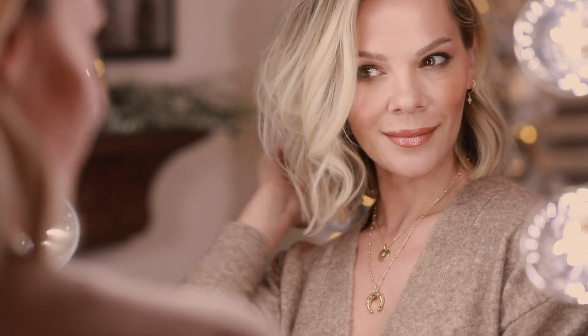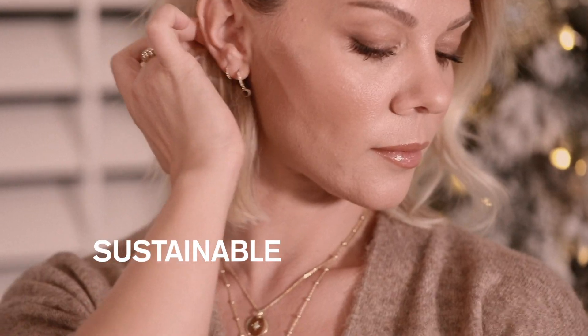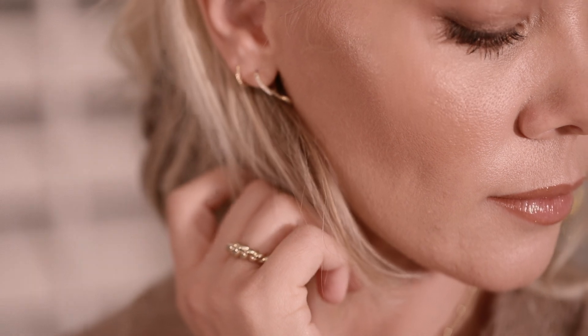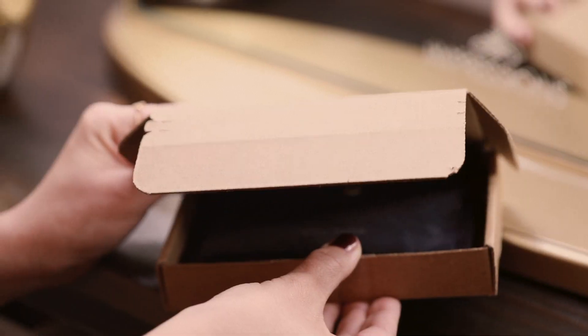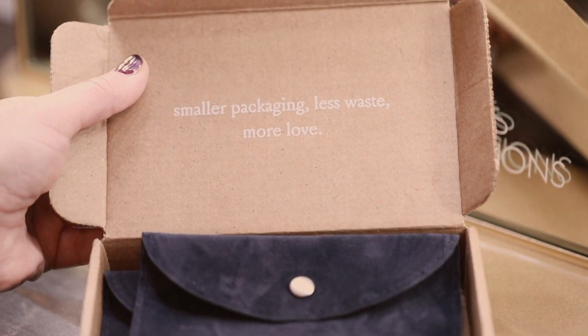With that in mind, thank you Ana Luisa Jewelry for partnering with me and sponsoring this video. I was more than excited to stand behind a brand that crafts sustainable jewelry accessible to all. They create sustainable crafted pieces that bring joy to those who wear them and to those who make them, with a conviction that luxury can be enjoyed without excess and retail markups.